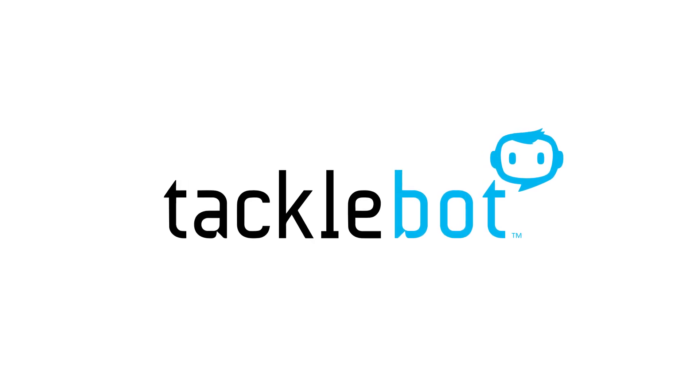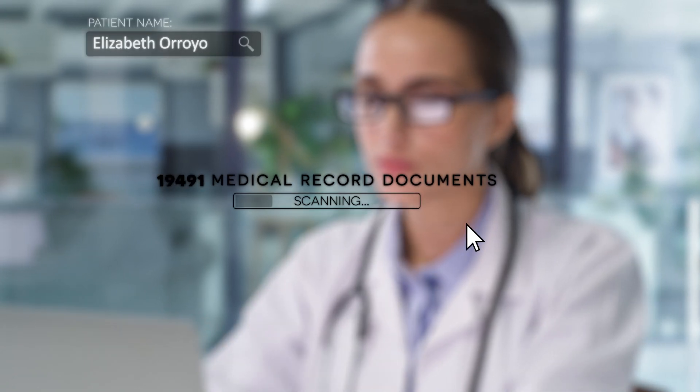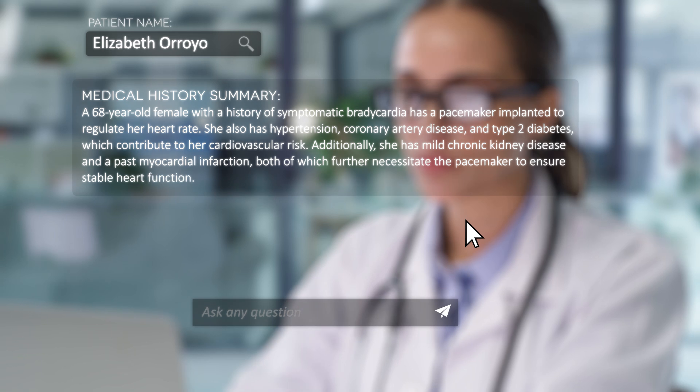Meet TackleBot, a groundbreaking tool set to transform patient care like never before. With TackleBot, medical professionals instantly receive a patient's medical history summary, pulled seamlessly from their complete medical records.